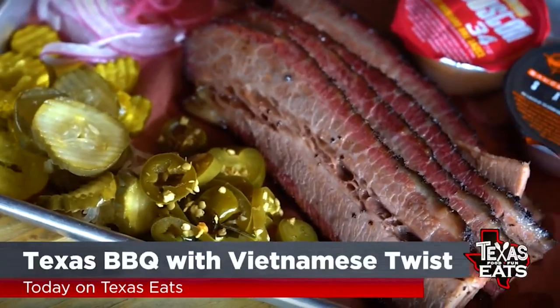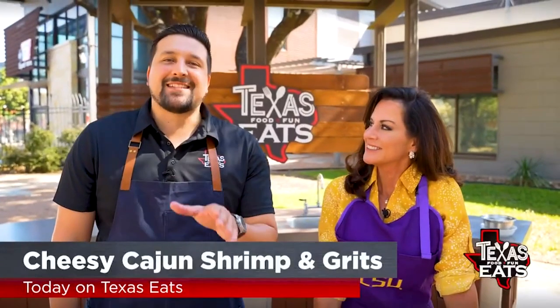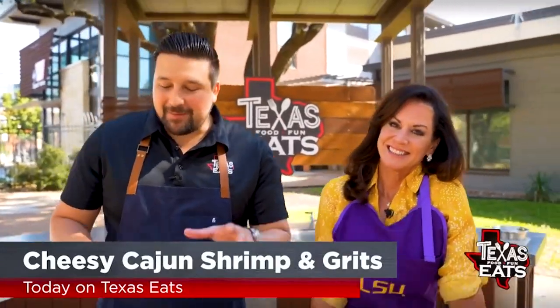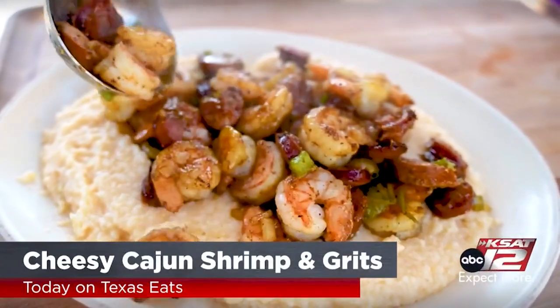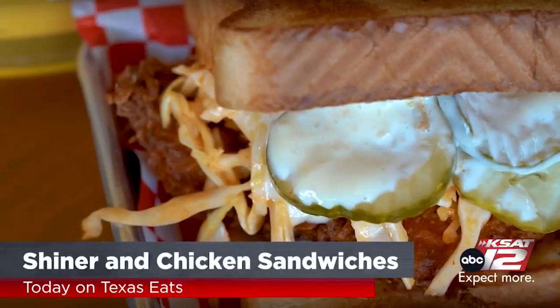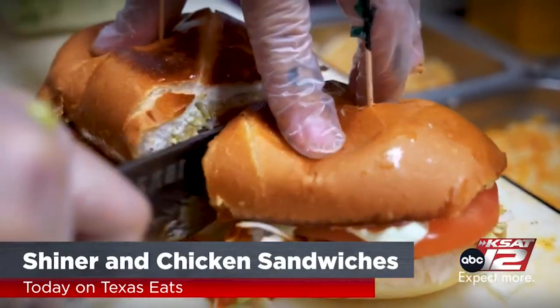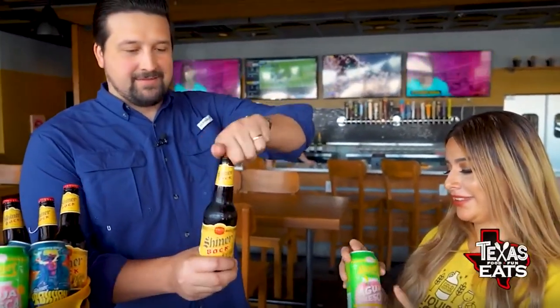Hey, it's David Elder, and today on Texas Eats, we're traveling around the Lone Star State looking for great restaurants you won't want to miss. Get ready for Vietnamese-inspired Texas barbecue in Houston. We're here at the Outdoor Kitchen with KSAT 12 News anchor Ursula Perry, because she's going to be sharing how to make this delicious cheesy Cajun shrimp and grits dish. And we're pairing Shiner Beer with some delicious chicken, duck, and quail dishes at a popular San Antonio wing spot. All that and more right now on Texas Eats.